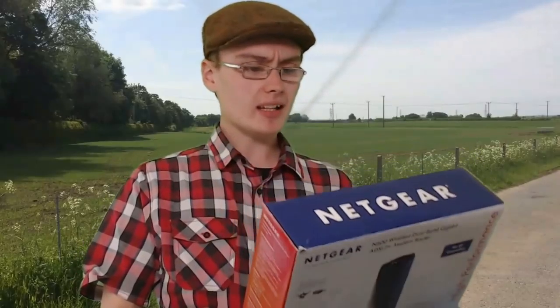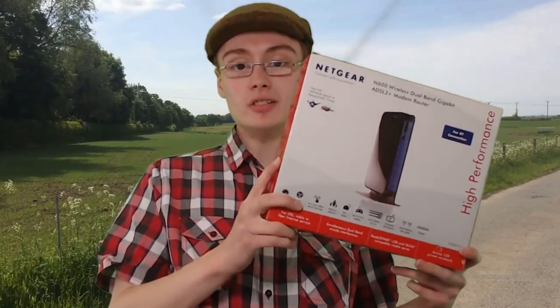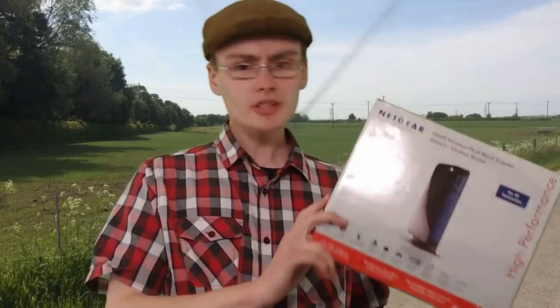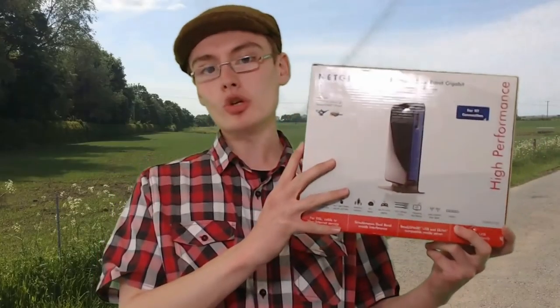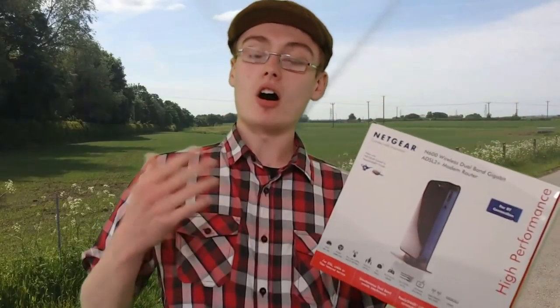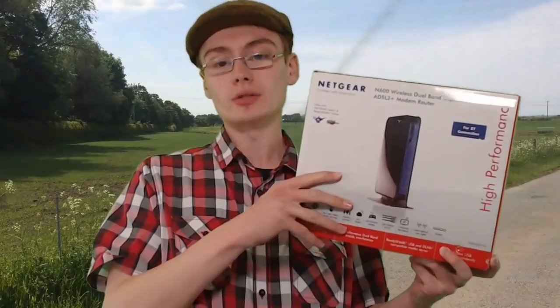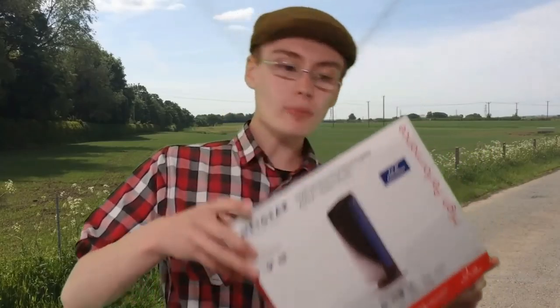So yeah, this is a Netgear - I think it's a modem router, not a wifi extender. I've had Netgear wifi extenders before and really liked them. I saw this and it was £2, and I thought I'd take a chance because I know some Netgear routers are quite good money new. Turns out it's worth about £20-£25 pre-owned, so not too bad. I've got to test it, and I don't even know how to set up routers, but hopefully I'll get there. Still a nice little profit.